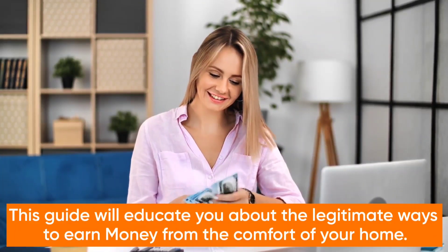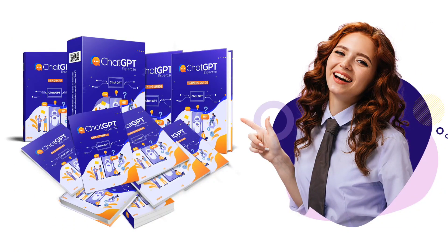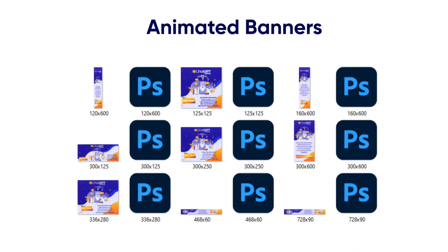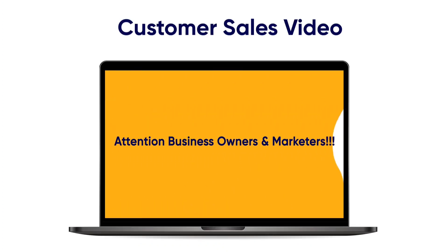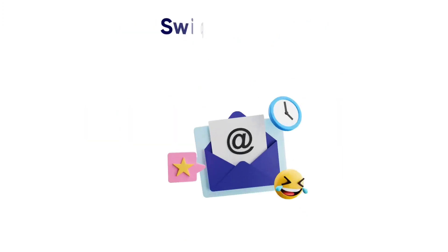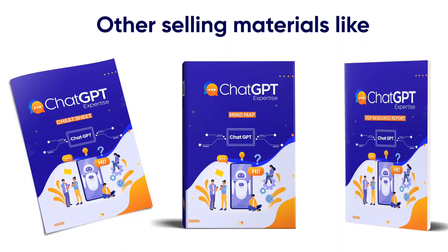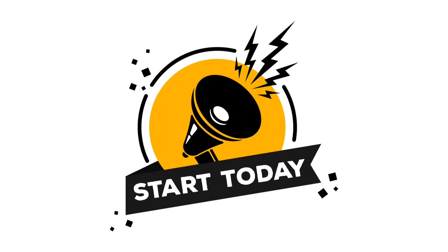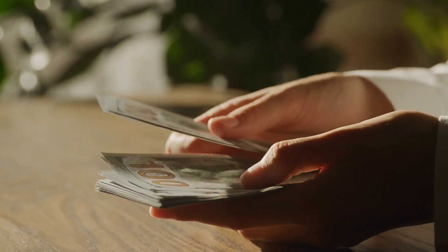This guide will educate you about legitimate ways to earn money from the comfort of your home. Here is precisely what you are going to get: Professionally Written Training Guide, Professional Graphics, Animated Banners, High Converting Sales Copy, Mini Sites, Customer Sales Video, Legal Pages, Social Media Graphics, PDF Graphics, Swipe Emails, and other selling materials like a mind map, cheat sheet, and top resource report. Get started today — buy this product, put your name on it, sell it, and keep 100% of the profit.